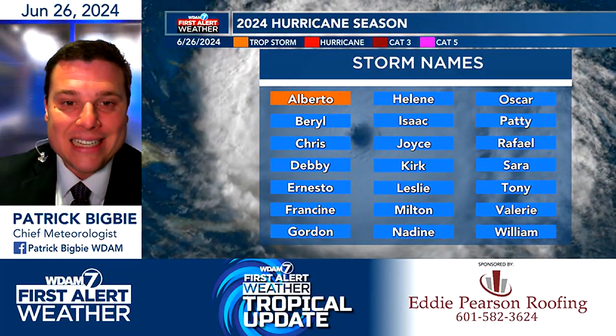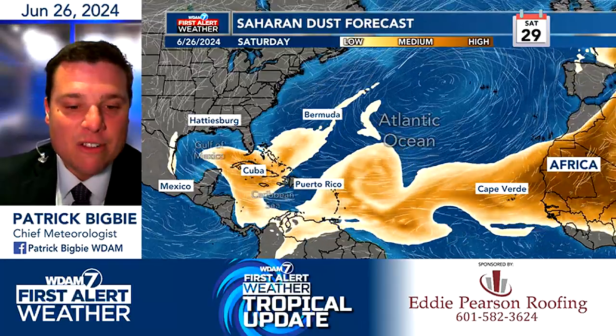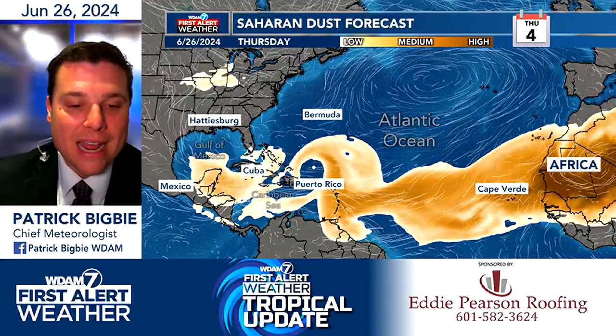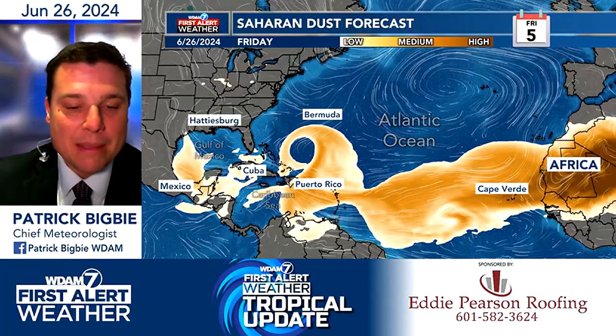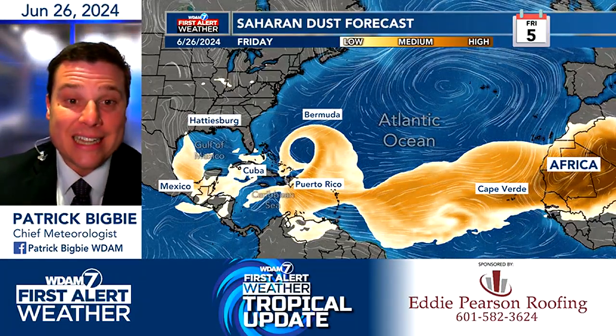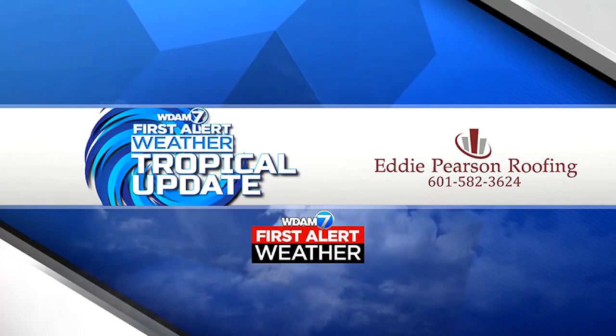Beryl would be the next name on the list. Behind this, we are expecting to see some Saharan dust move behind this system. You can kind of see the opening it creates as we go into next week. Behind this system, I think we'll see things kind of shut down for a little bit because of that Saharan dust. But it's something we'll for sure keep an eye on.